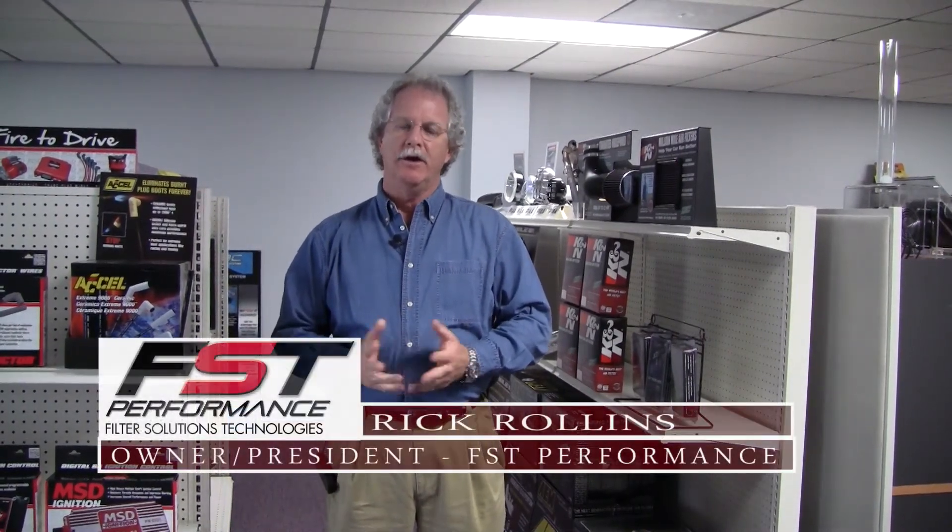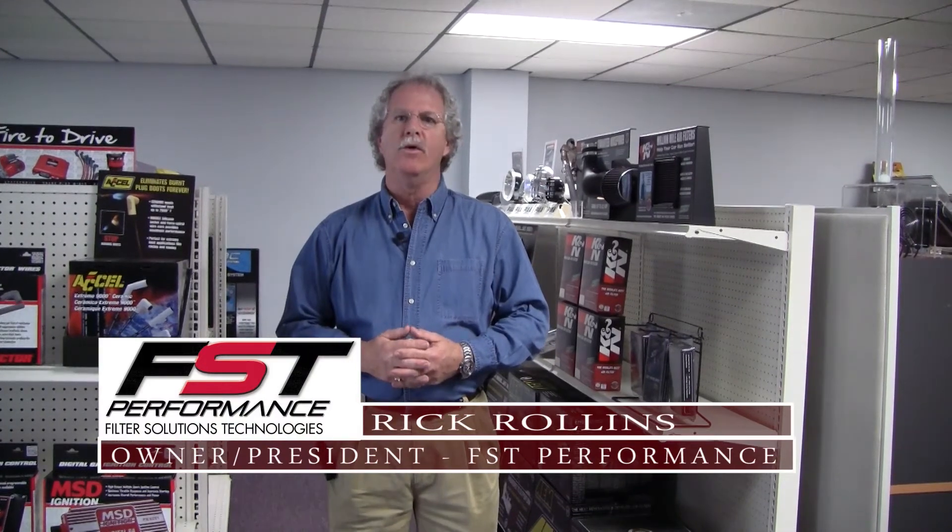Hi, I'm Rick Rollins, President of Filter Solutions Technologies, or as we go to market, FST Performance. FST Performance is not a carburetor company, we're not a fuel injection system company, and we don't build fuel pumps. All we build is high flow, very efficient fuel filters,